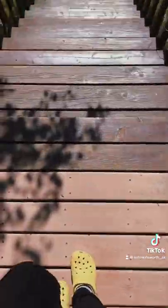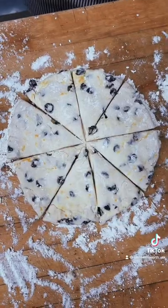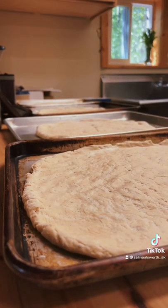For breakfast, we had Dutch babies and bacon. Also stopped by the coffee shop and grabbed a caramel brevet. For our gift shop, we made some orange cranberry scones and some Nutella stuffed chocolate chip cookies, which are an absolute favorite.